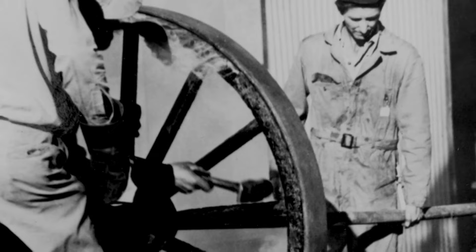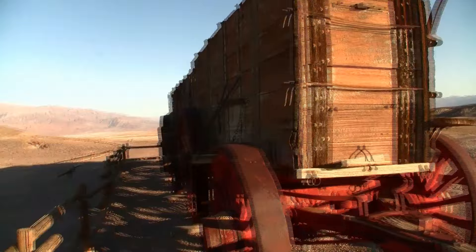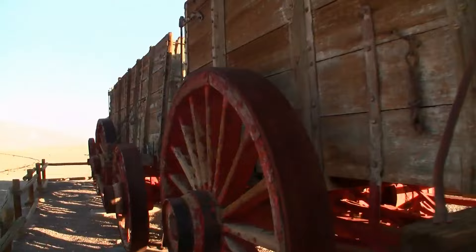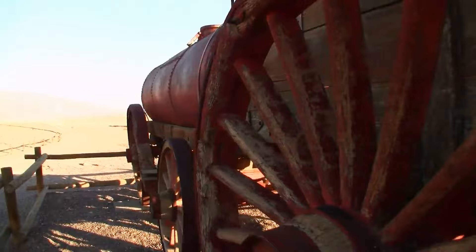Once Perry had his plans, he contracted workers at Mojave to build the wagons. He ordered 10 freighters at $900 each and 5 water wagons with iron tanks. The wagon beds were 16 feet long by 6 feet high. The front wheels were 5 feet in diameter and the rear wheels were 7 feet. The iron tires were an inch thick and 8 inches wide to handle the sandy desert surface. Each wagon weighed 7,800 pounds.